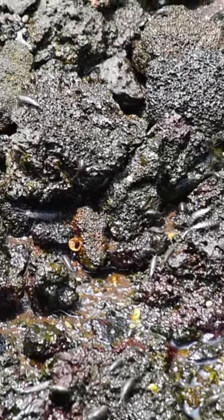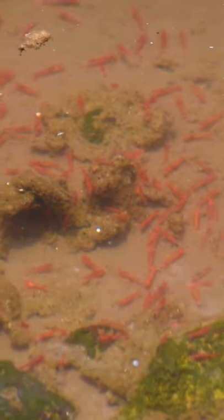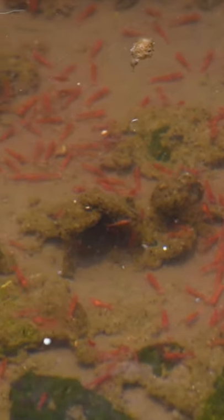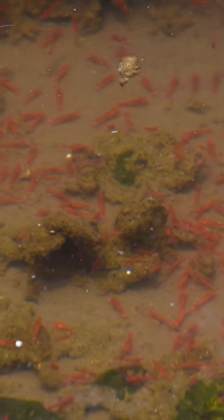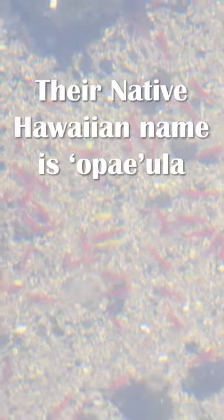Recently exposed rock crawls with sea slaters looking for food. In the pools themselves live the tiny Hawaiian red shrimp, which are endemic to the anchialine pools of the Hawaiian coast and scrape at algae growing in the shallow brackish waters, though they can also survive in the subterranean aquifers feeding into the pools.